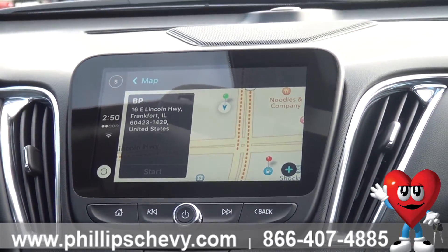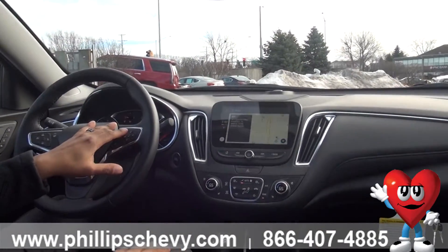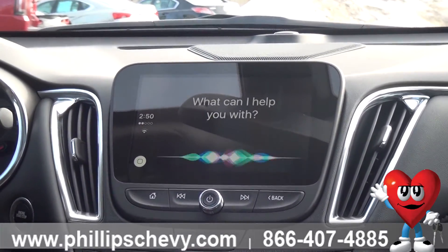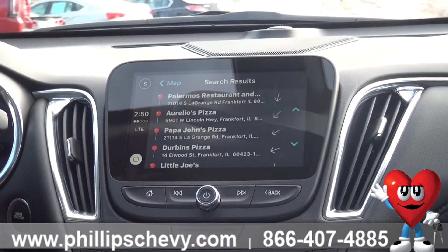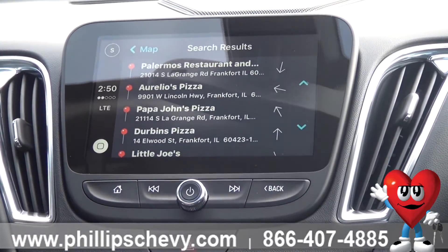There are many other problems you may need to solve during a work day or a school day, such as pizza. Siri, where can I find pizza? Awesome, look at this. Let me know if you want more information.